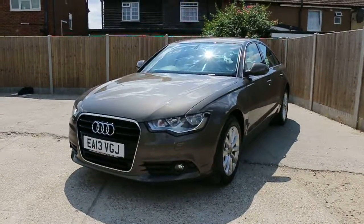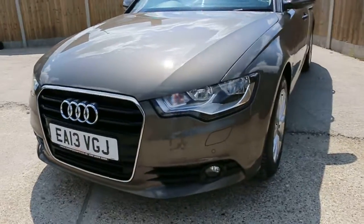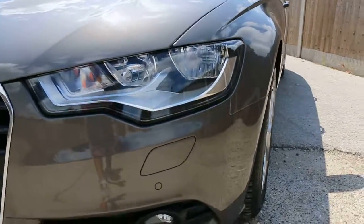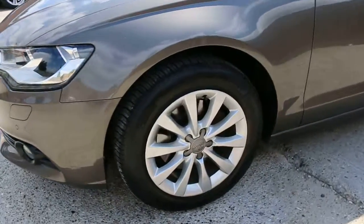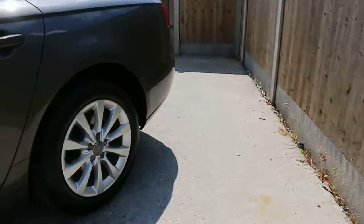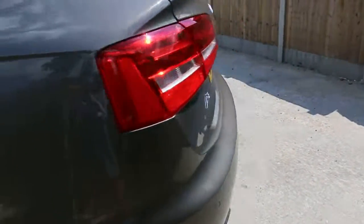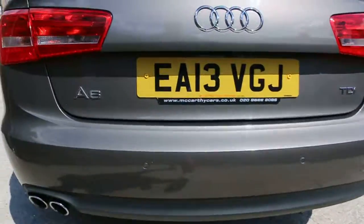Now available: an Audi A6 from 2013. It's got front headlamp washers, front parking sensors, 17-inch alloy wheels, and rear parking sensors.